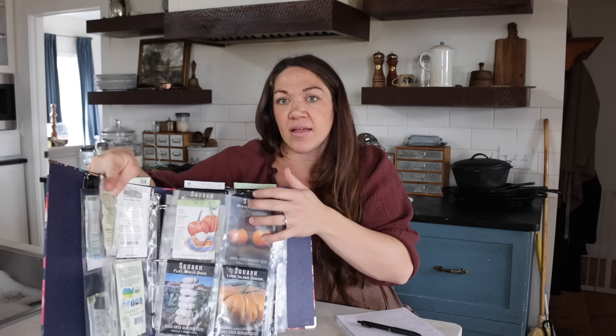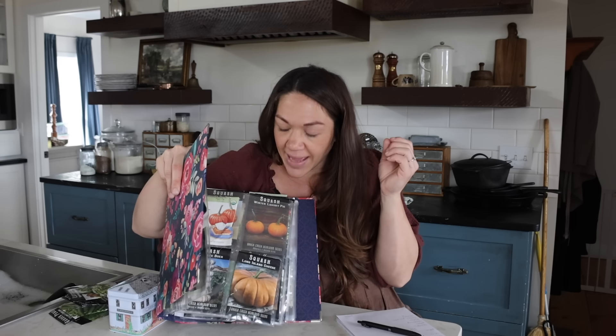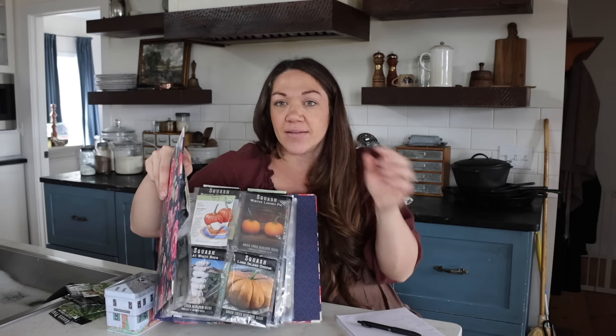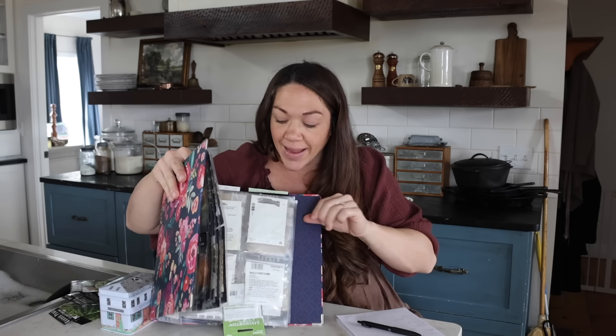These are my seeds. This is my best seed organizational method that I've found yet — it's just a huge photo album or three-ring binder. I use these little photo sheet sleeves. I don't even know what they're called, but seed packets fit perfectly in here. You can get these on Amazon — they're like four by six or something. Little seed packets fit perfectly and everything stays nice and neat. All the tops of my seed packets are taped shut and I keep the whole binder in a cool, dry place when I'm storing it. But I have it out now because I need to go through it, see what I have and what I need.